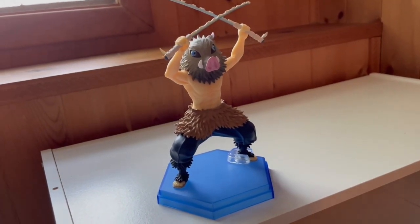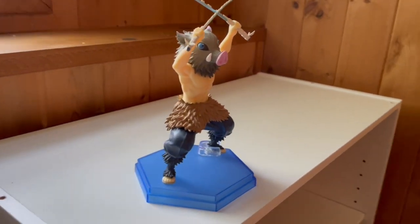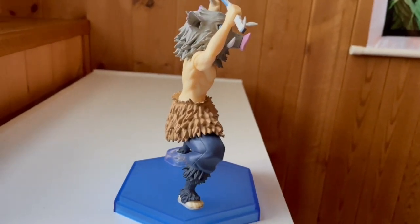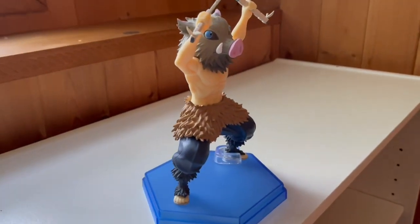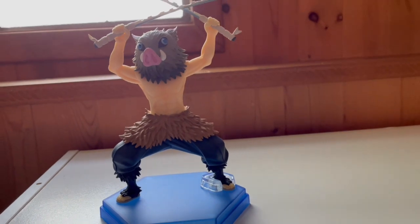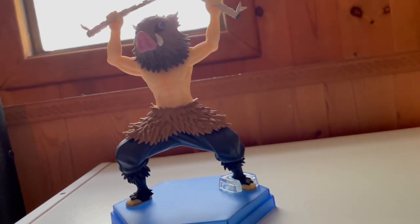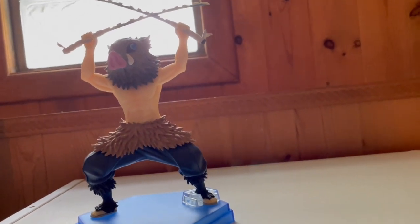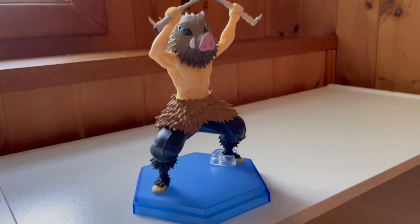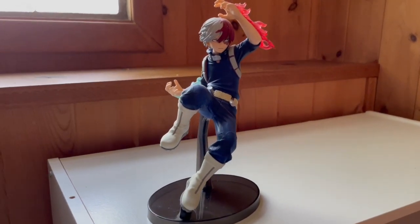Next we have my Inosuke figure, and with this I'm only one figure away from completing the trio — I can't wait to get a Zenitsu figure. My friend actually gifted me this figure when they went down to Florida. I love Inosuke; he's like my second favorite character in Demon Slayer. Unfortunately my actual favorite character in Demon Slayer is Tanjiro's blacksmith because him without his mask — chef's kiss. The base is kind of boring and I want a more action-packed Inosuke, but I do like this figure a lot.